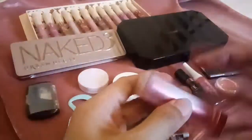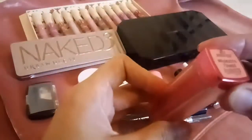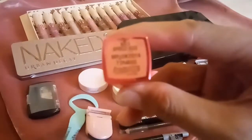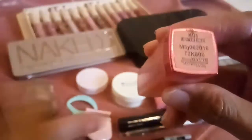For my lipstick, I have this Maybelline. Naka-sale to, ₱199 ata nabili ko. The shade is Apricot Page — rosy matte siya. Hindi rin siya nagtatagal kasi pag kumain ka, natatanggal din. Sana yung magandang lipstick yung hindi natatanggal, matagal matanggal kahit kumain ka na.